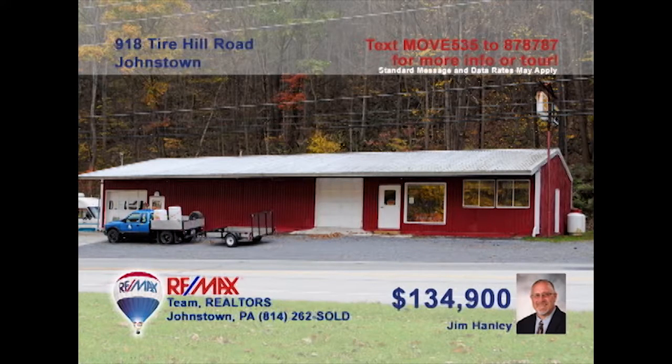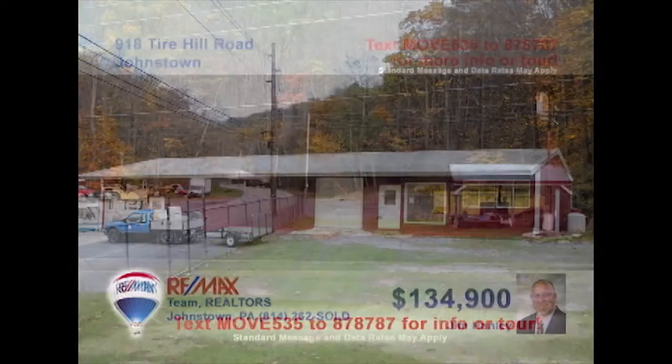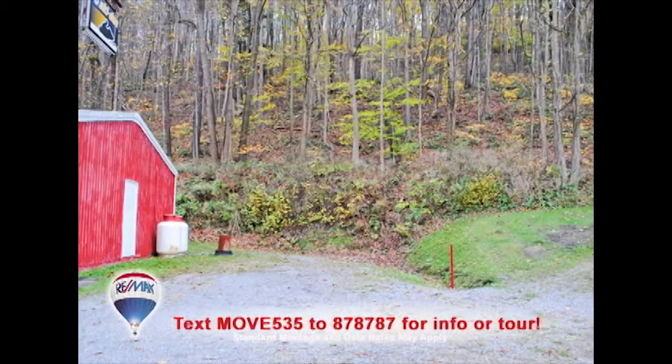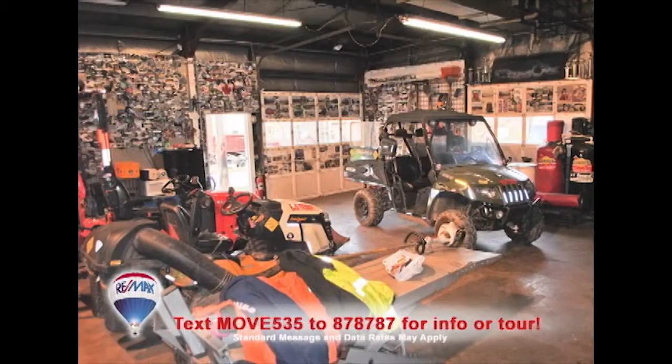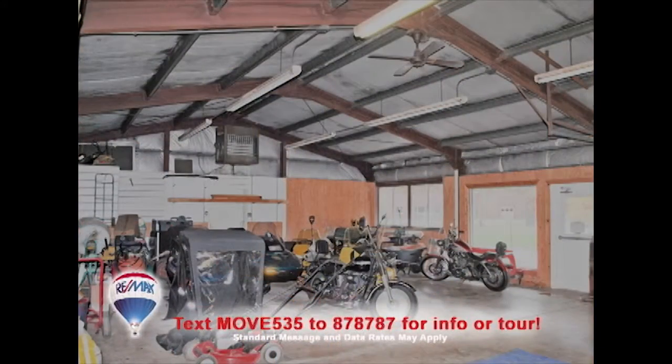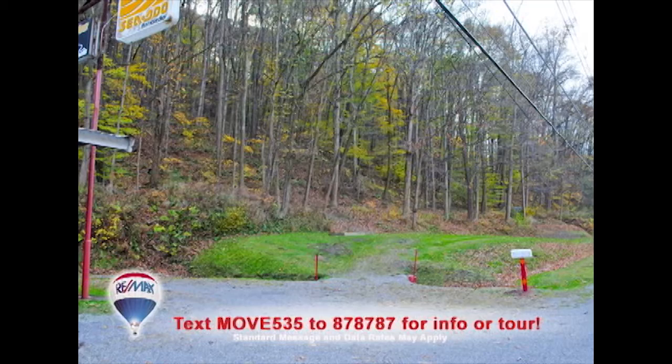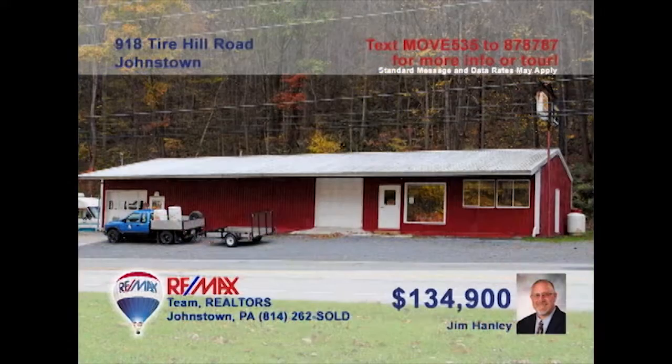Commercial property investors, Jim Hanley wants you to see this huge facility on a well-traveled road. Located on nearly one acre of ground and offering abundant space for parking, this building features a large commercial garage, a spacious showroom floor, and a parts counter. This could be the perfect location to start or expand your mechanical repair business or perhaps vehicle and equipment sales. Contact Jim for all the details or to take a tour.